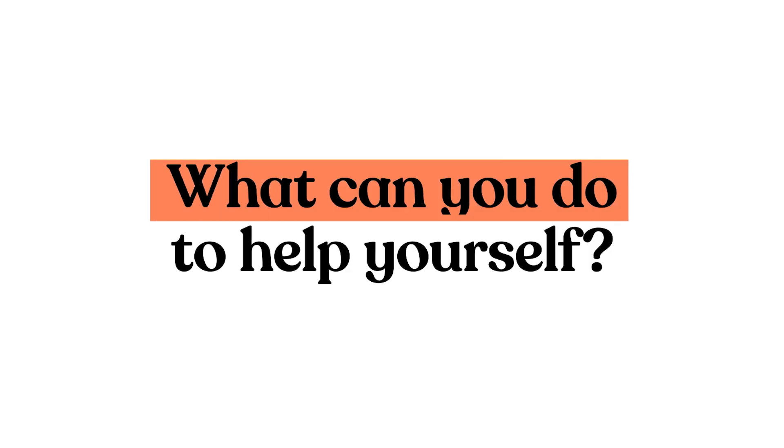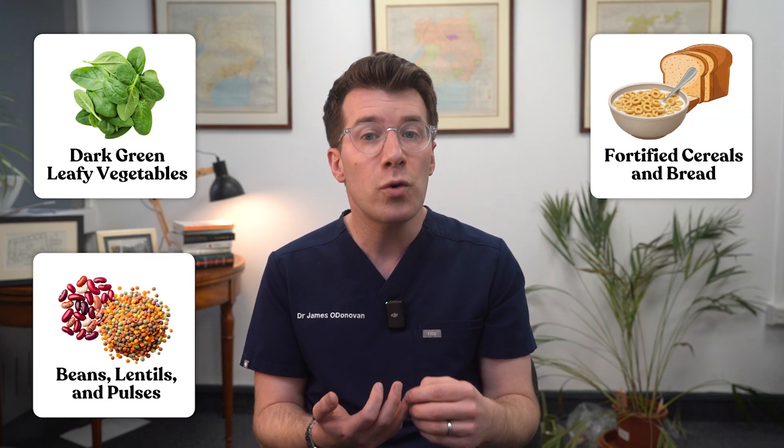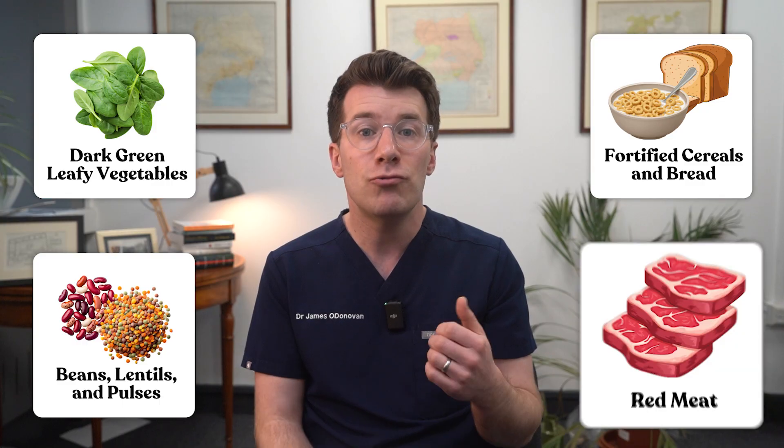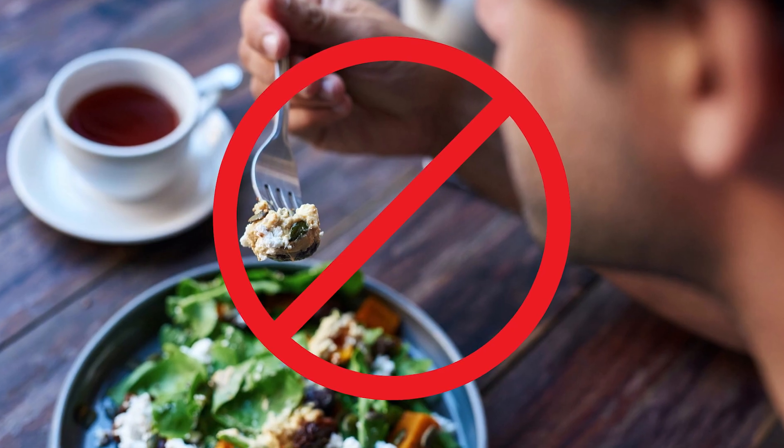Importantly, what can you do to help yourself? Your doctor might recommend increasing iron-rich foods like dark green leafy vegetables — things like spinach — beans, lentils and pulses, fortified cereals and bread, red meat and dried fruit. Try to avoid drinking tea or coffee with meals as these can actually reduce iron absorption. If you struggle with diet changes, you might be referred to a dietitian for support.